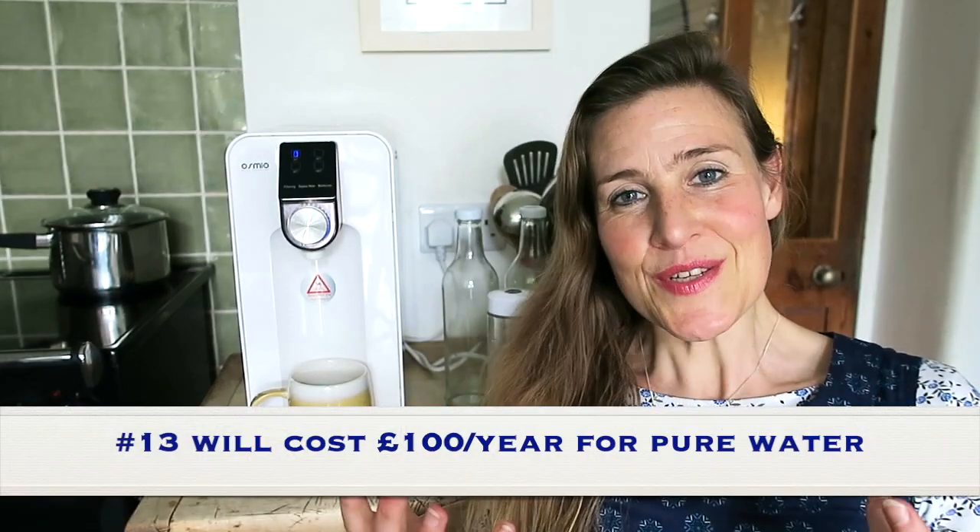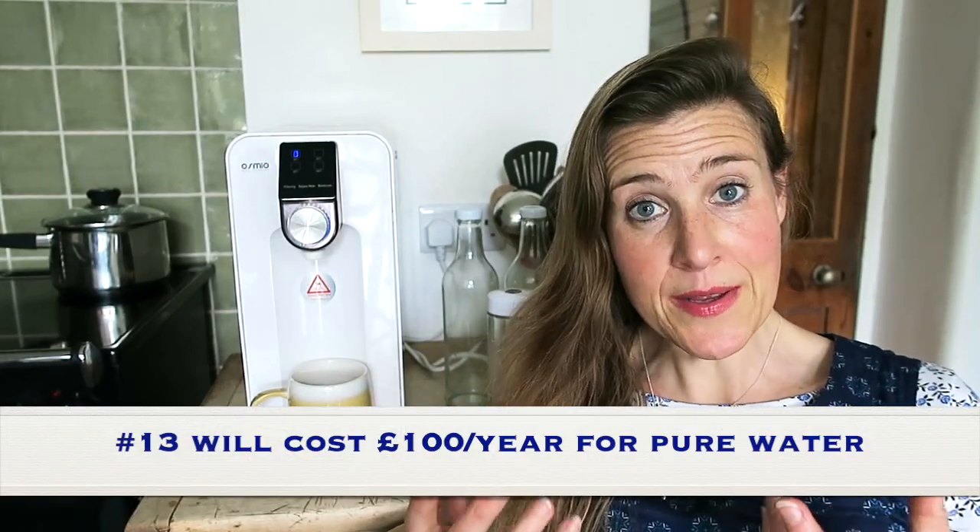Number 13: the filters will cost you about £100 a year, because if you buy two packs at once it's £50 per pack, and you replace filters roughly every six months. So for £100 a year after the initial purchase, you're getting pure, clean, optimum, healthy water for all of your household — which will save you a tonne of money on bottled water and provide huge benefits over drinking dirty, toxic, health-depleting tap water.